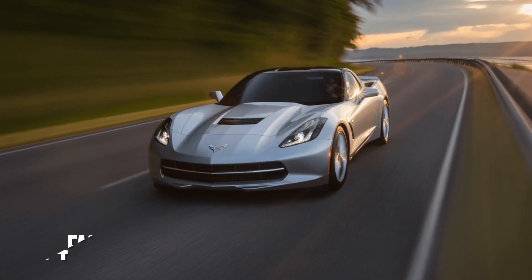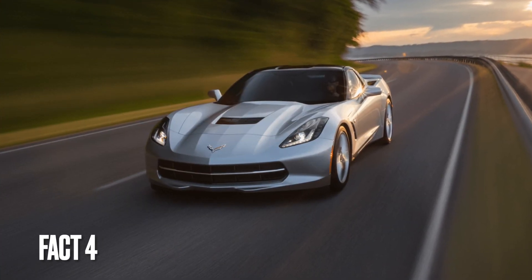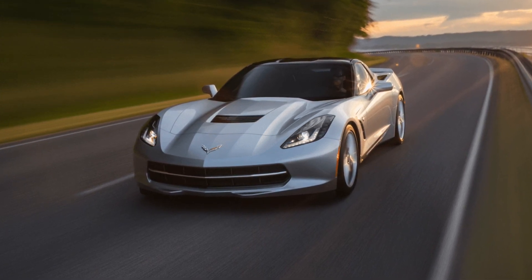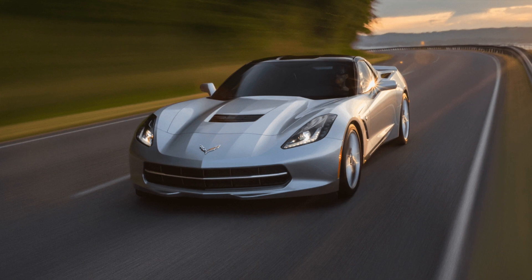Fact 4: The C7 Corvette has a top speed of over 190 miles per hour, making it one of the fastest production sports cars on the market.